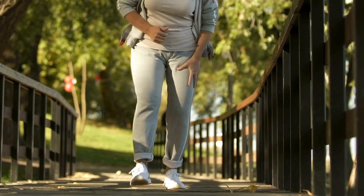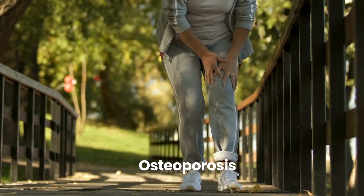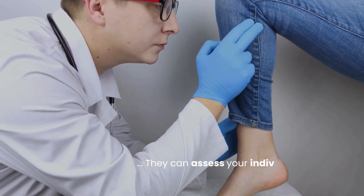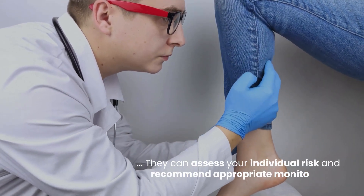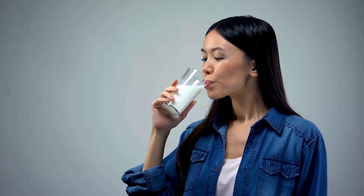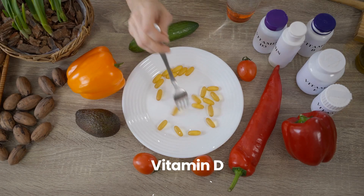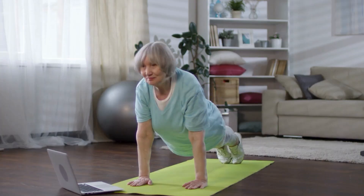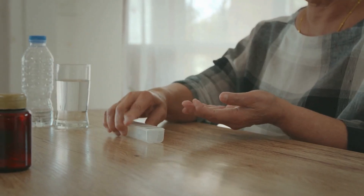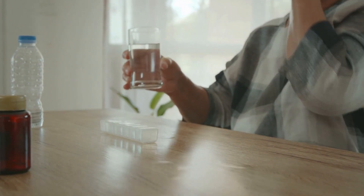If you have other risk factors for osteoporosis or have concerns about your bone health, it's a good idea to discuss this potential association with your doctor. They can assess your individual risk and recommend appropriate monitoring or preventative measures if necessary. Maintaining a healthy lifestyle with adequate calcium and vitamin D intake, along with regular weight-bearing exercise, remains crucial for bone health regardless of diabetes medication.